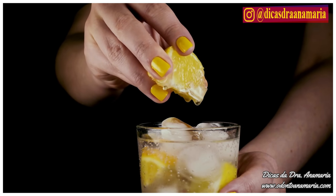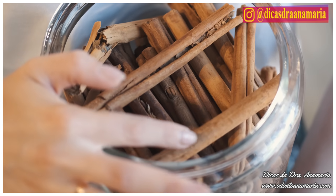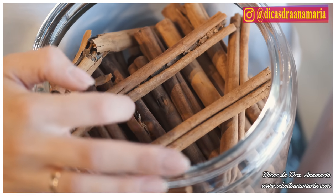As for lemon, besides having numerous benefits, the main one is diuresis, which helps eliminate excess fluids from the body, greatly contributing to weight loss. Cinnamon is also super rich in antioxidants and helps control blood sugar levels, reduces appetite, and has other amazing benefits that you probably already know.